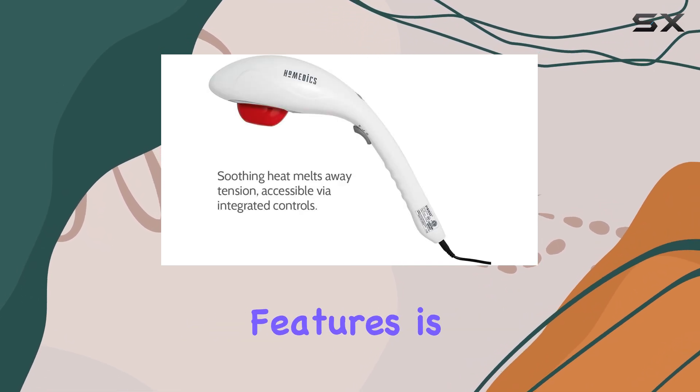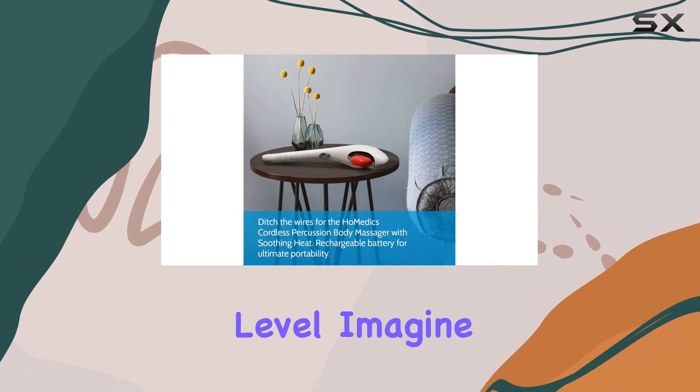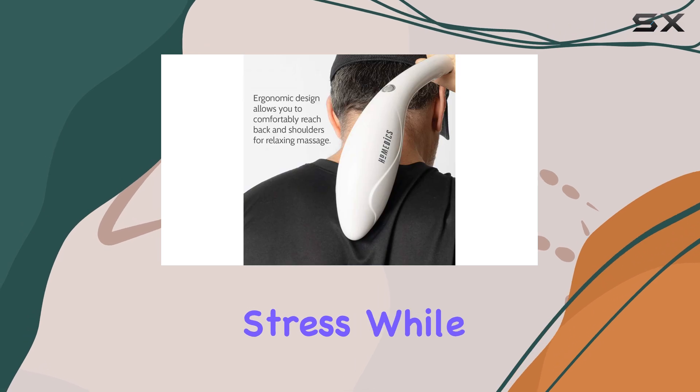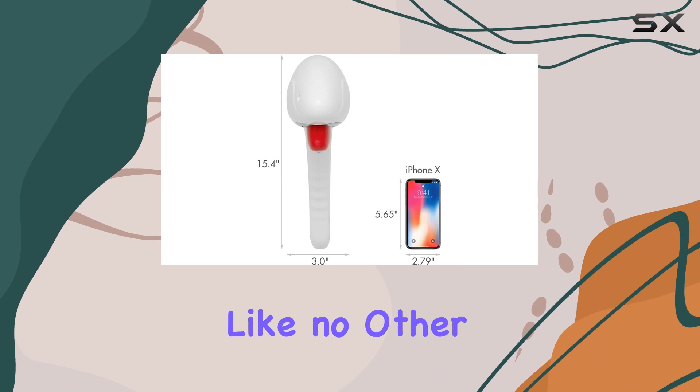One of the standout features is the soothing heat function, which takes your relaxation to the next level. Imagine melting away tension and stress while enjoying a warm, comforting massage. It's an experience like no other.